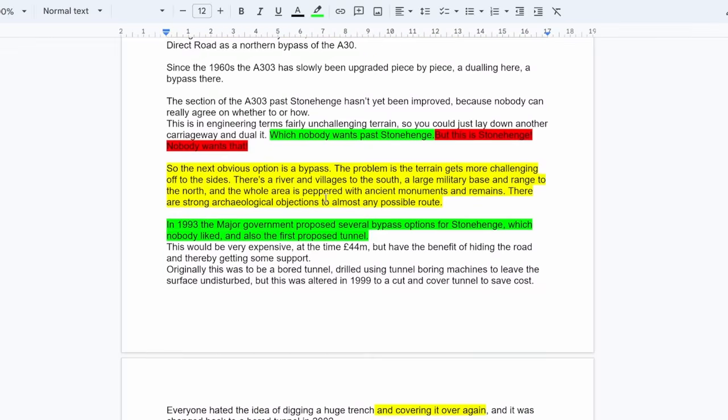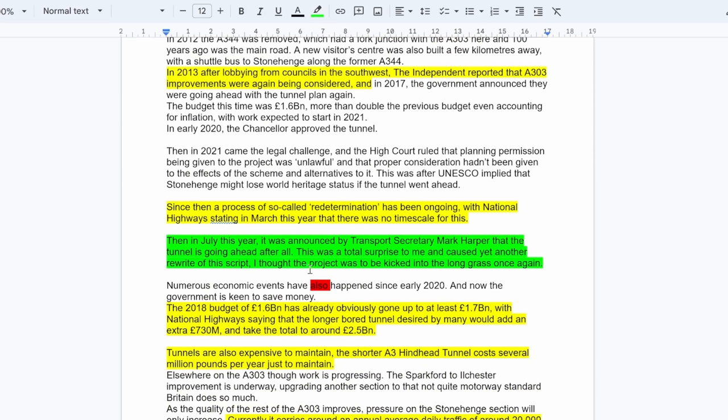Then it was announced that the tunnel is going ahead after all. This was a total surprise to me and caused yet another rewrite of this script — I thought the project was going to be kicked into the long grass once again.